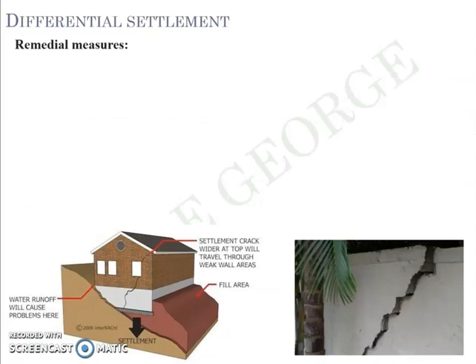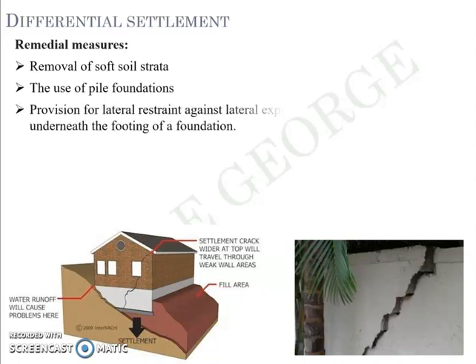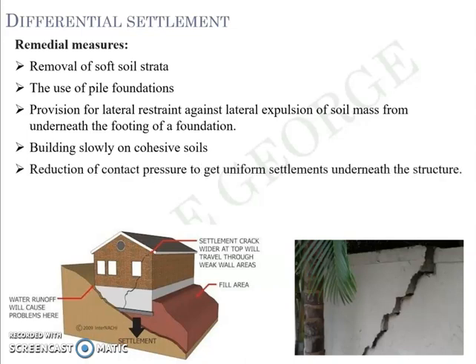Some remedial measures to counteract differential settlement include: removing the soft soil and replacing it, using a pile foundation, providing lateral restraint against expulsion of soil mass from underneath the footing, constructing the building slowly on cohesive soil, reducing contact pressure to achieve uniform settlement, pre-consolidating the building site by accelerating the consolidation process before construction, and soil stabilization. These are some of the remedial measures that can be employed at a site to counteract differential settlement.